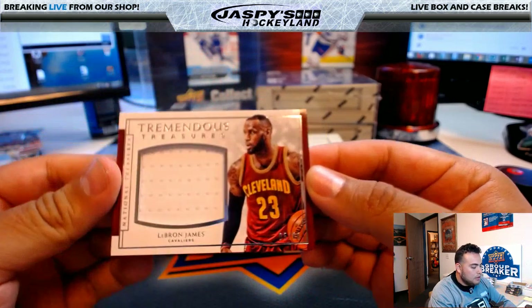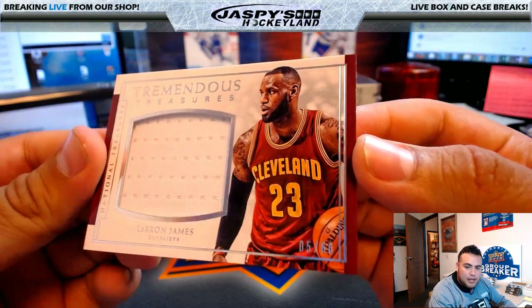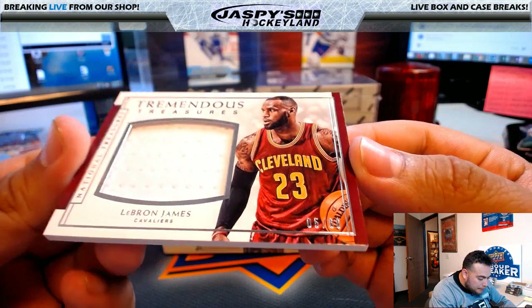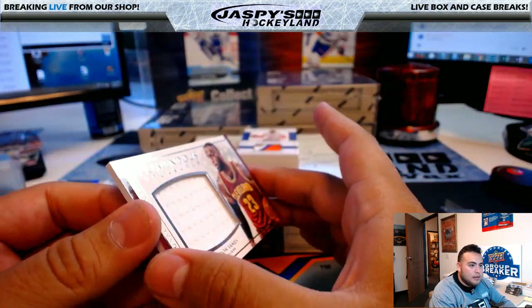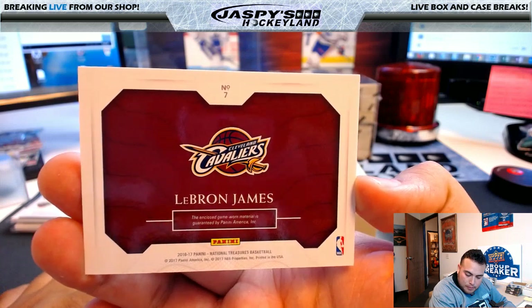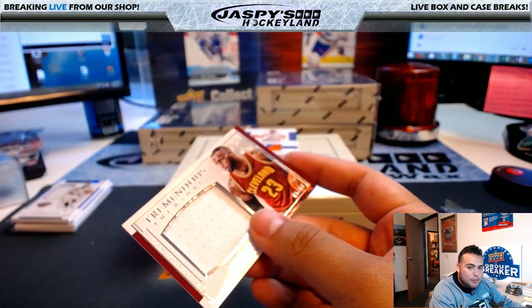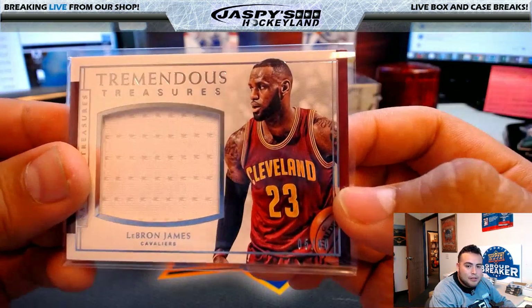Next one — Tremendous Treasures for the Cavs: LeBron James, 5 of 60. Cleveland Cavaliers going to Michael G. The Cavs swept the Raptors — I know a lot of people who liked the Raptors in the playoffs were a little disappointed, but Cleveland is the real deal.